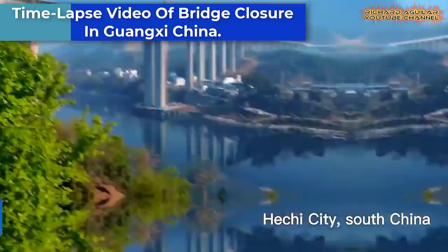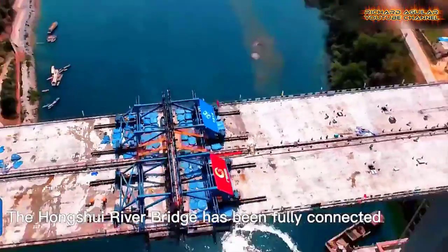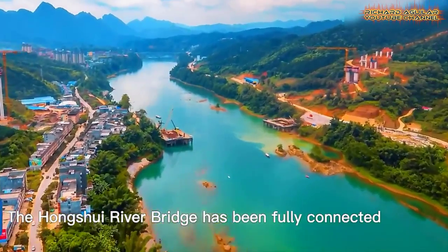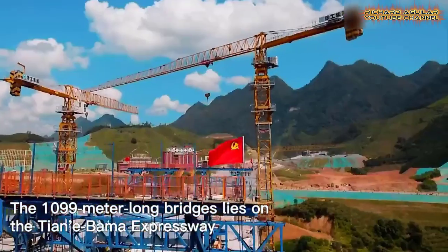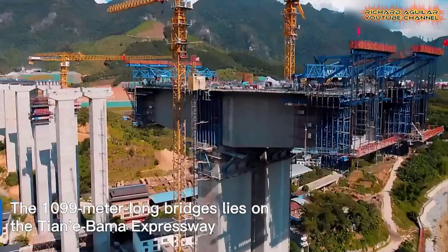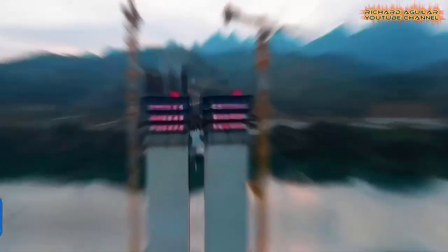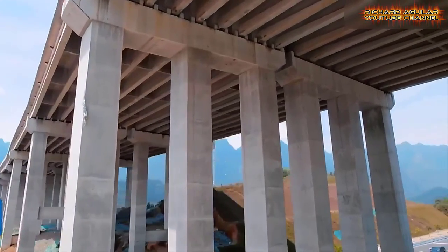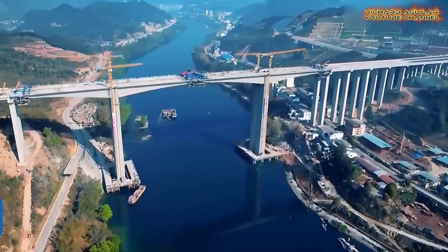In this fascinating time-lapse video, we get an up-close look at the process of connecting a river bridge in Hechi City, located in South China's Guangxi Province. The video showcases the intricate process of closing the bridge, with expert workers operating cranes and other heavy machinery to bring the two sides of the bridge together. It's a testament to the precision and expertise involved in constructing large-scale infrastructure projects. Every step of the process is carefully planned and executed to ensure a safe and successful connection. The completed bridge will provide a crucial link for transportation in the region.